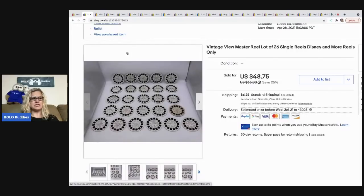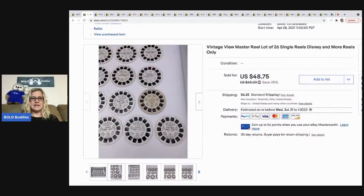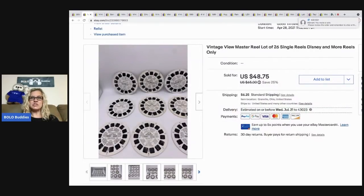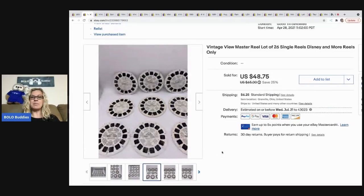The next item I sold, especially if they're vintage, is this View Master Real Lot. These go inside of a View Master — they're kids' Disney reels, most of them Disney, like a little slideshow. I ended up selling them for $48.75, the buyer was all in for $61.11. These came out of a vintage toy box that I purchased from Auctions For You. She does sell mystery boxes from time to time and also does YouTube auctions.